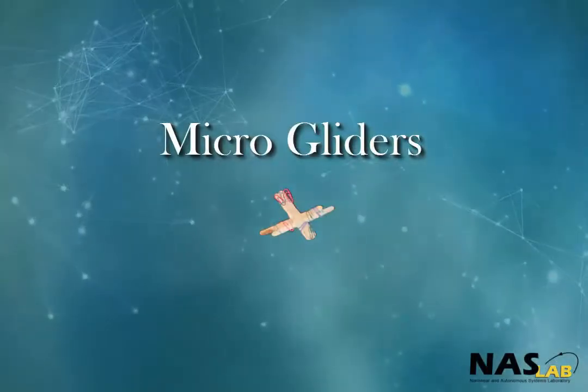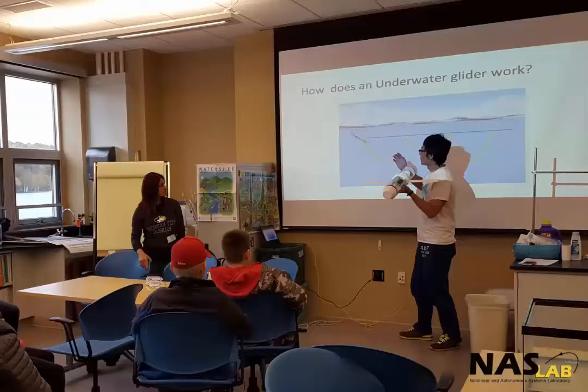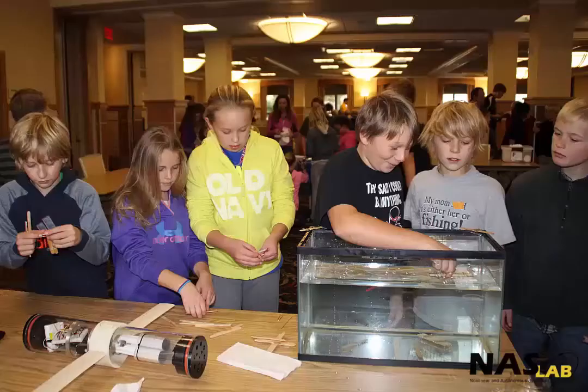Microgliders. Guppy is a great outreach tool to start conversations for kids of all ages about underwater gliders. When doing a short educational session, microgliders can be used to teach the concept of movement through gravity and buoyancy through popsicle sticks and paper clips. It is a simple and engaging learning tool.